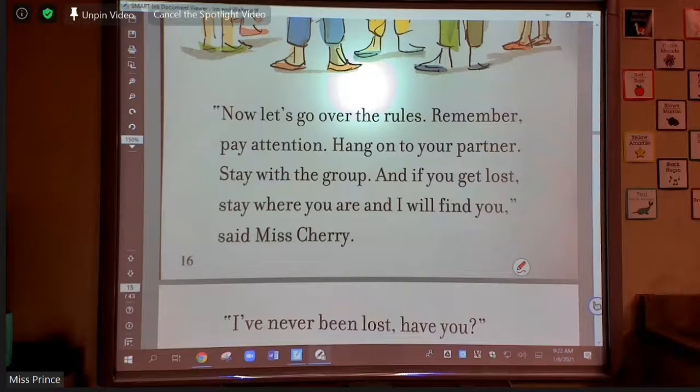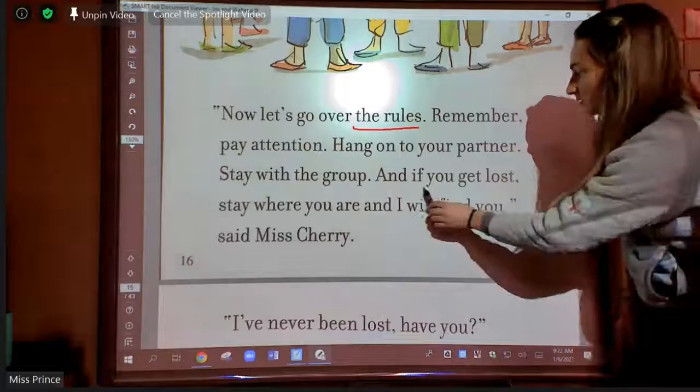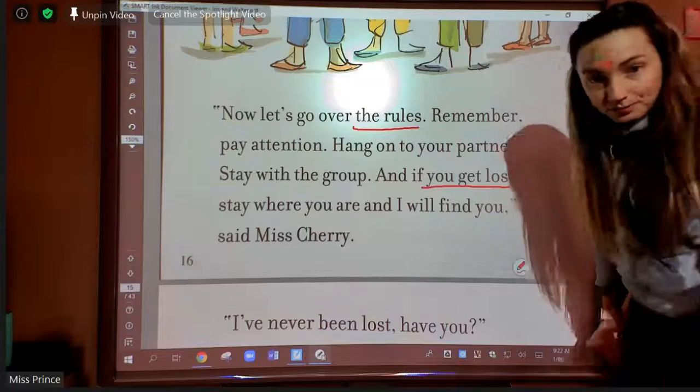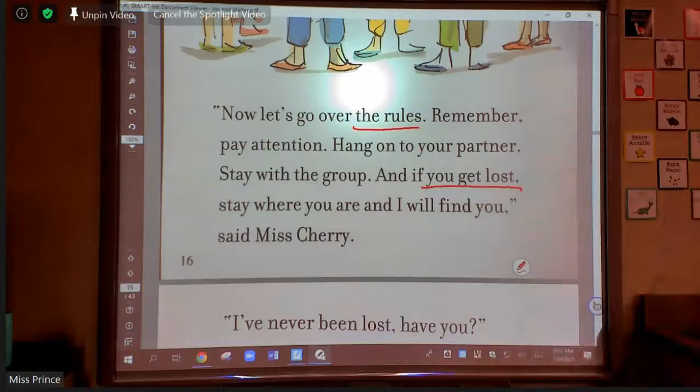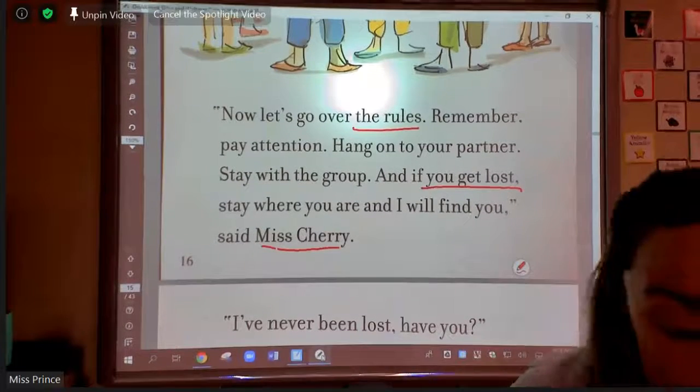Exactly — the big idea of this page is that the rules will help them so they don't get lost. Miss Cherry is saying: here are the rules, and if you get lost, stay where I can see you. Those are the big important parts of this page that I want to remember, and it's going to help me understand the story even more if I go back and read it again and underline it or mark it with sticky notes.